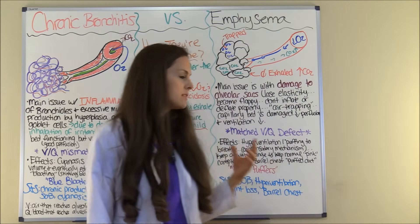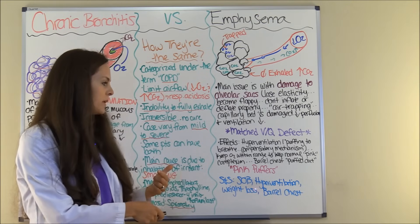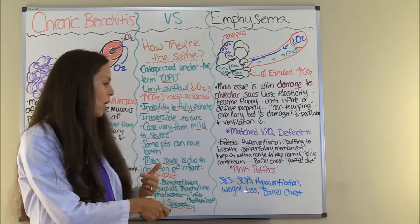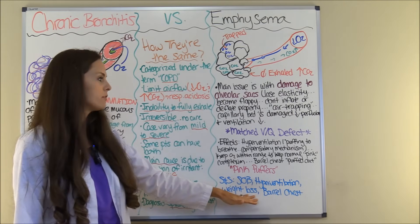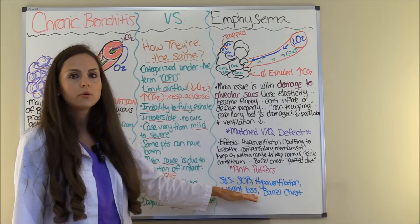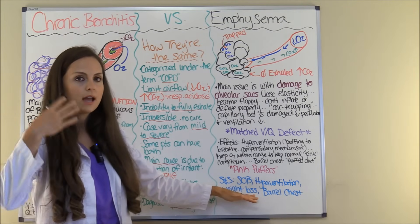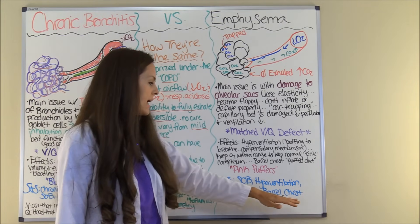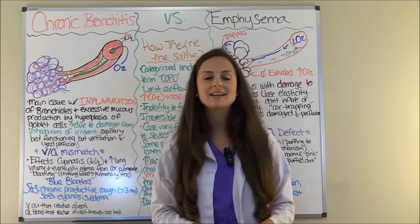On the flip side, patients with emphysema will also have shortness of breath, but they will have hyperventilation — tachypnea — and weight loss. A lot of this weight loss comes from their effort to breathe; they are literally burning a lot of calories from hyperventilating constantly. And they will have the barrel chest, compared to someone with chronic bronchitis.